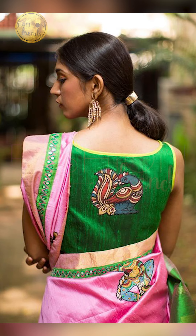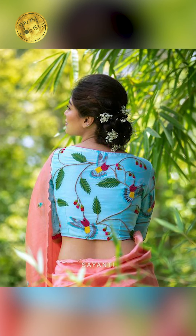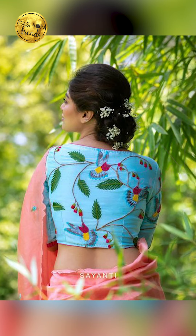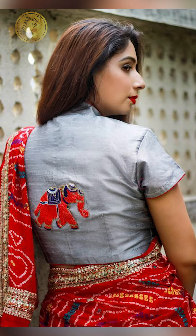Now talking about sleeve designs — you can try the same size full sleeve, sleeveless, cold shoulder, or half shoulder styles. If you are going for any of these festive blouses, you can try wearing a boat neck or a simple neck design, and it is going to look amazing.